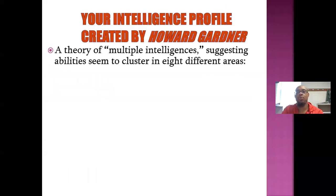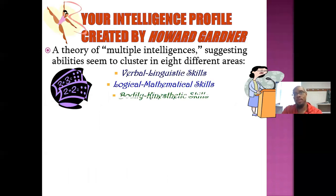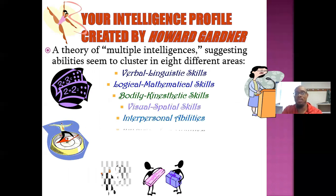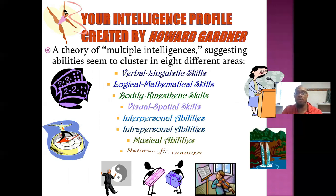Your intelligence profile was created by Howard Gardner, a psychologist. It's a theory of multiple intelligences, suggesting abilities seem to cluster in eight different areas: verbal-linguistic skills, logical-mathematical skills, bodily-kinesthetic skills, visual-spatial skills, interpersonal skills, intrapersonal abilities, musical abilities, and naturalistic-holistic abilities. Most people understand verbal, logical, and bodily.